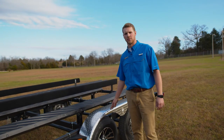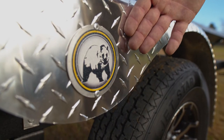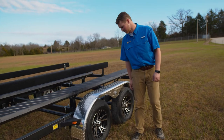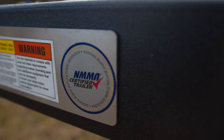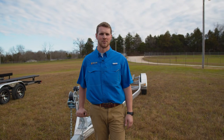We offer tread plate aluminum fenders with badging as well, and black aluminum wheels to go with your trailer. We are also an NMMA and NATM certified trailer company. Now we're going to talk about some of our other features and options.